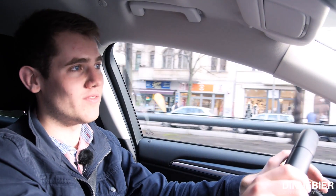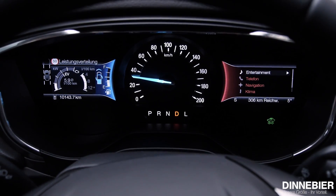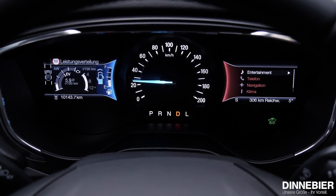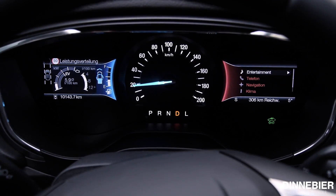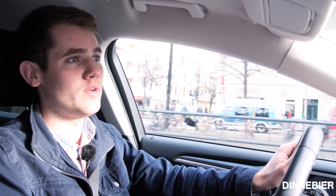Angetrieben wird der Ford Mondeo Hybrid von einem ganz normalen Hybridmotor. Das heißt, wir haben hier kein Plug-in – der Steckdosenzugang fehlt und die Batterieladung muss einzig und allein durch Rekuperation erzeugt werden. Jeder Bremsvorgang, jede Motorbremsung sorgt für mehr Saft in der Batterie. Zusätzlich zum normalen Drive-Modus gibt es noch einen L-Modus – L steht für Low, es wird ein extra niedriger Gang eingelegt, wobei die Motorbremsleistung erhöht wird. Das macht besonders am Gefälle Sinn.